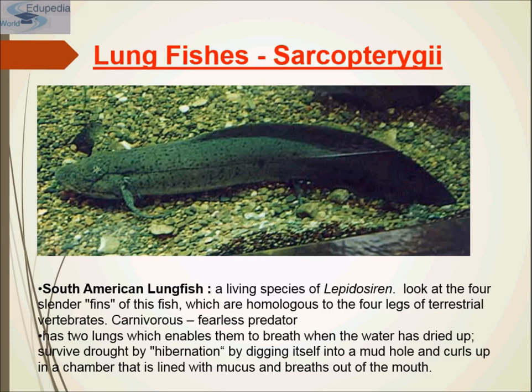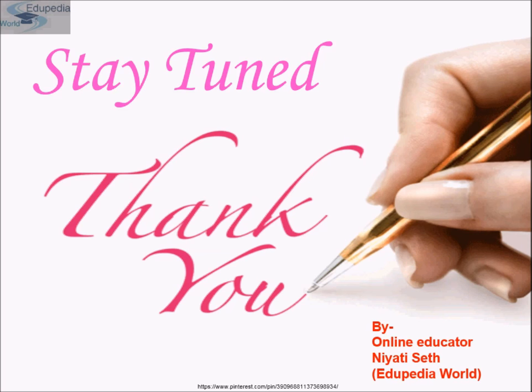Lungfishes are fearless carnivorous predators with two lungs, which enable them to breathe when the water has dried up. They survive drought by hibernation, digging into a mud hole and curling up in a chamber lined with mucus, breathing through their mouth. This concludes Class Gnathostomata. In the next section we will study Class Amphibia of the animal kingdom — stay tuned, thank you, and keep watching EduPedia World Videos.